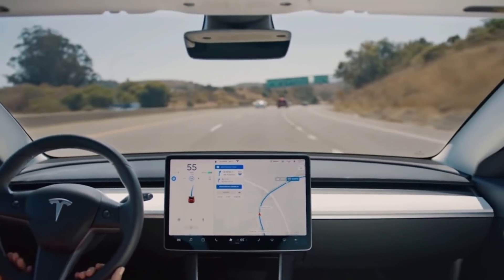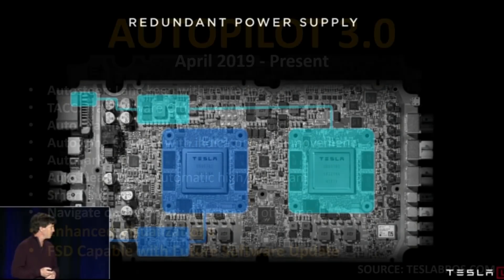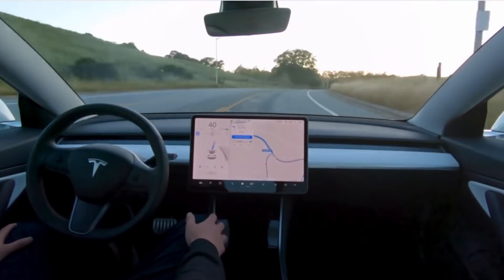In April of 2019, the details about Hardware 3.0 were released. This system is based on Tesla's own in-house designed full self-driving computer, and it is now believed that this system will be full self-driving capable with future software updates. Previous versions of Tesla Autopilot hardware will not have the computing power necessary for full self-driving. Tesla has kept the same core features from Autopilot 1.0, but has also added enhanced visualizations where the car can visualize and display stop lights when red or green, stop signs, lane markings, trash cans, cones, and other objects. When Tesla releases full self-driving software, Hardware 3.0 will be necessary.